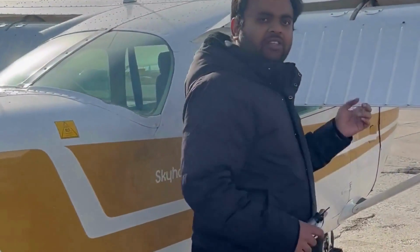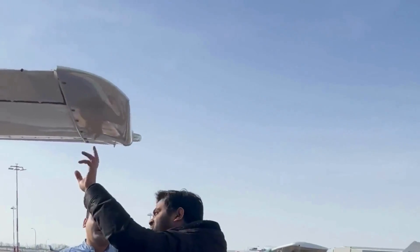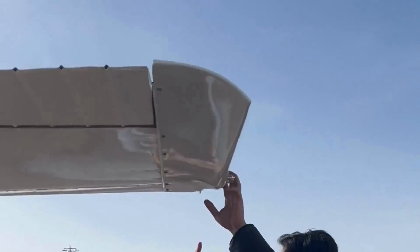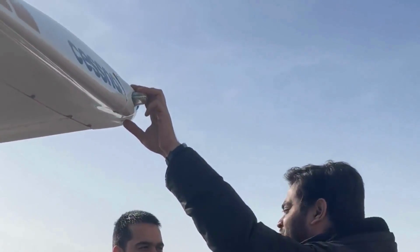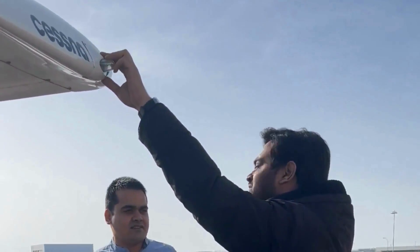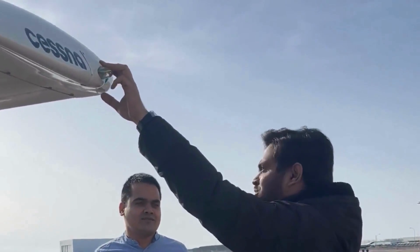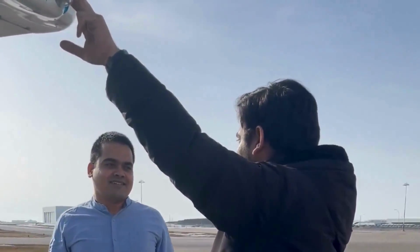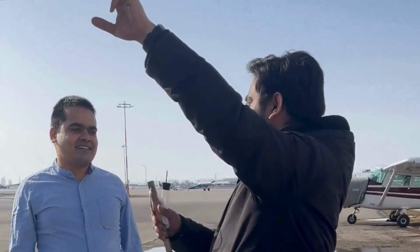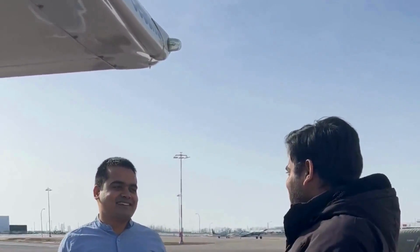So basically doing the same things on this side as we did on the other side. So here the lights and everything looks okay. This light is blue color and that side is red. That is actually specifically designed so that you know if the aircraft is coming towards you. If the aircraft is coming towards you on the left, you will see the green or blue light. On the right you will see the red light.